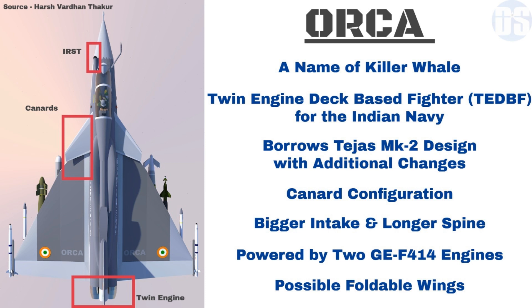Orca will feature a longer wingspan than Tejas Mark II, and will also have more strengthened landing gear and undercarriage to tolerate hard landings on the carrier deck.